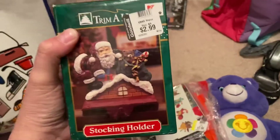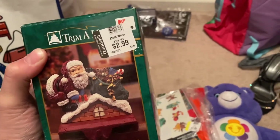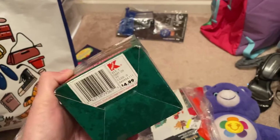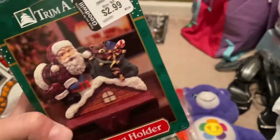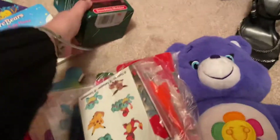I got this way back in the day — one of the reasons I like Trim-a-Home is because I used to work at Kmart in the Christmas area back when they had Trim-a-Home. This brings back nice memories, and I got it because it's still in the box.